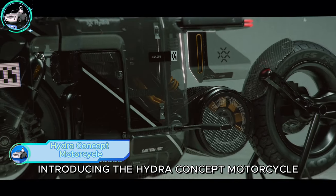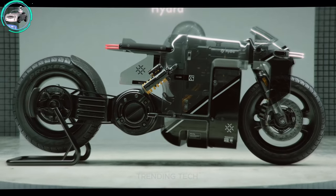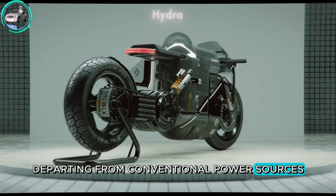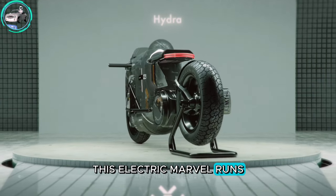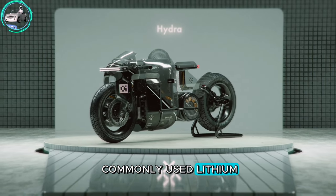Introducing the Hydra Concept Motorcycle, a visionary glimpse into the future of two-wheelers. Departing from conventional power sources, this electric marvel runs on hydrogen cells, a departure from the commonly used lithium-ion batteries.